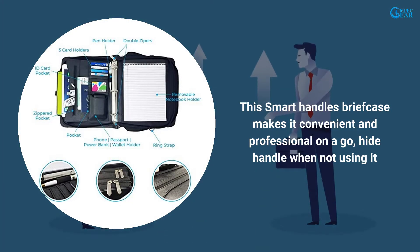This Smart Handle briefcase makes it convenient and professional on the go — hide the handle when not using it.